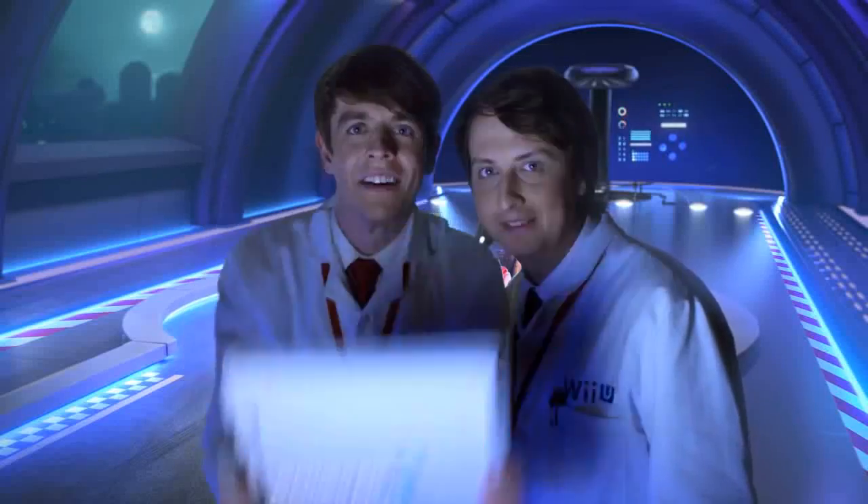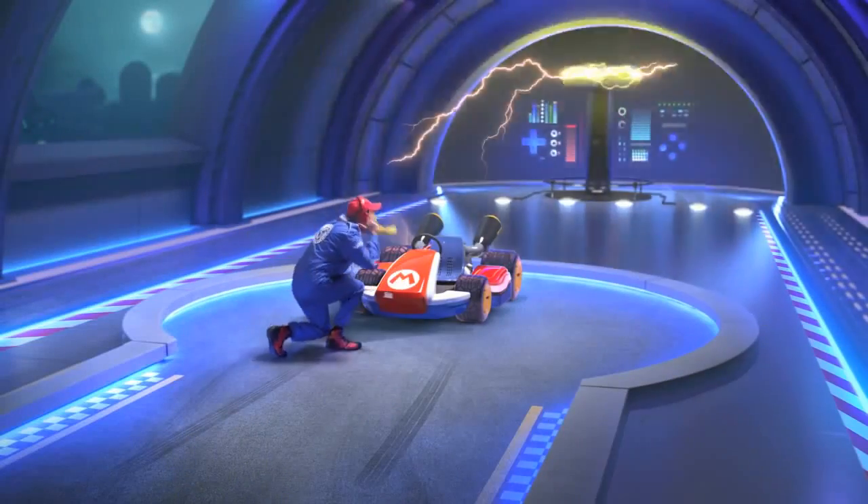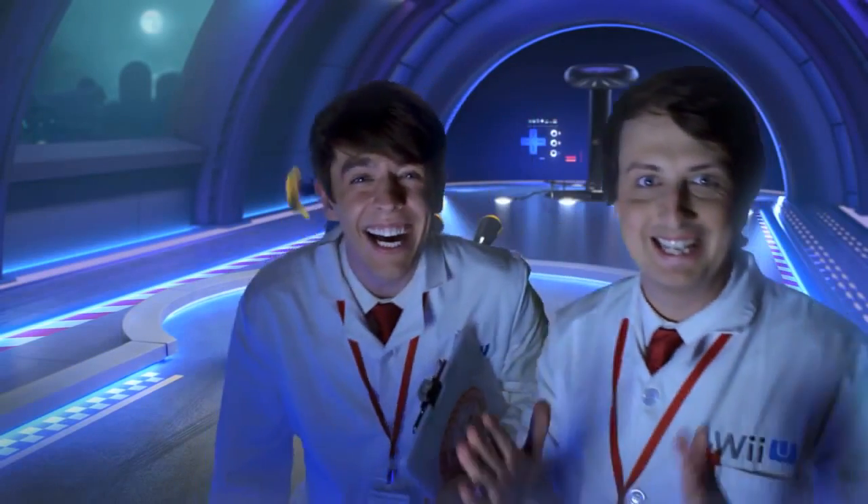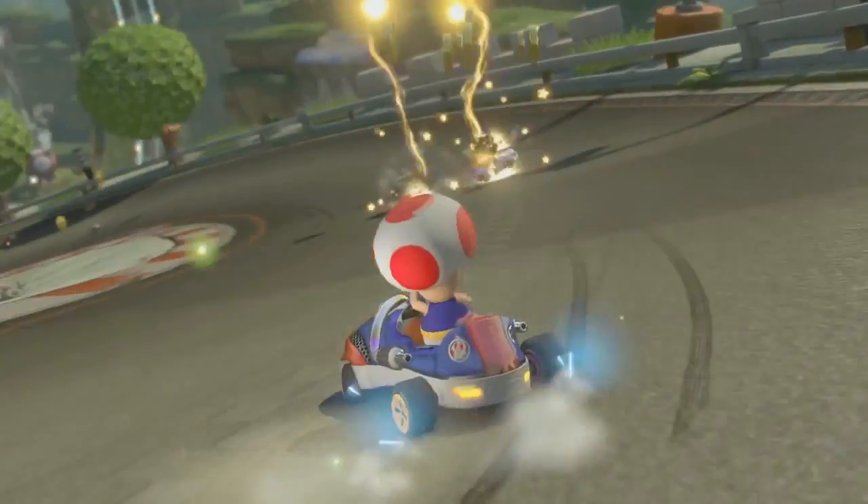Mario Kart 8 Lightning Bolt test, take one. Let's go. It's back!